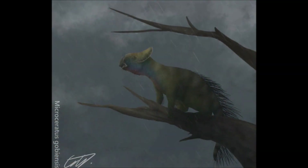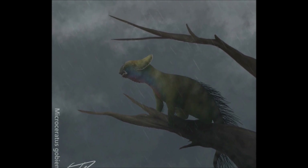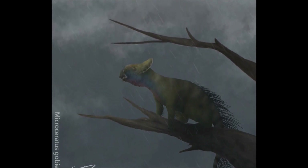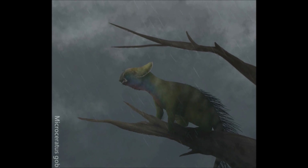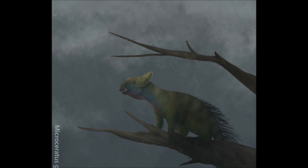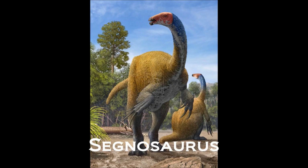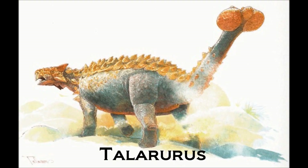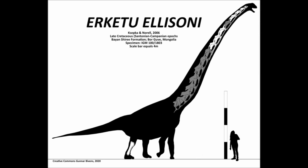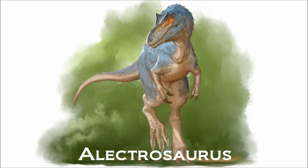Gracilceratops is a great example of a more basal member of a dinosaur family, and shows that, like most groups, they started off small and bipedal before eventually growing in size to their more recognisable members. Some of the species that lived alongside it include Gobihadros, a hadrosaur; Psygnosaurus, a therizinosaur; Talaras, an ankylosaur; Erkhektu, a sauropod; Achillibator, a dromaeosaur; and Electrosaurus, a tyrannosaurid.